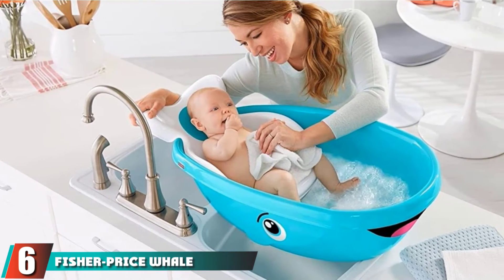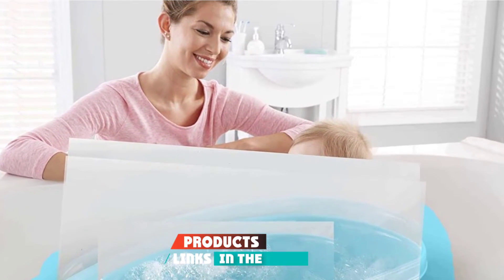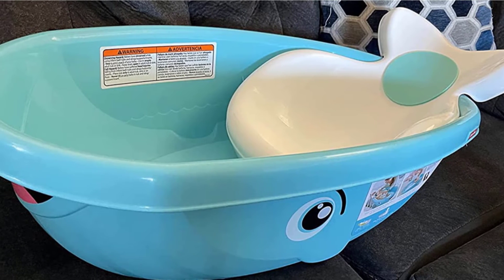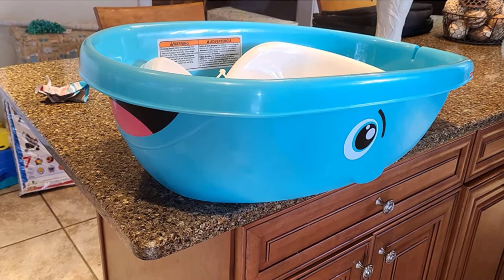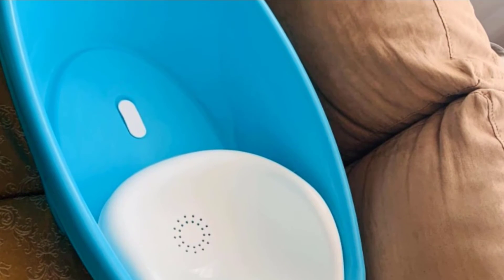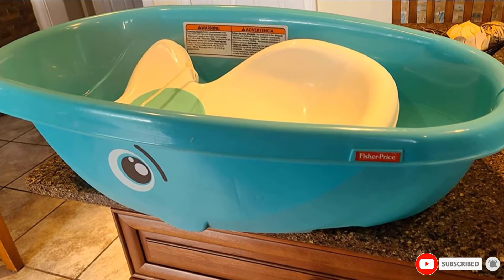The number 6 position is dominated by the Fisher-Price Whale of a Tub Bathtub. This bathtub from Fisher-Price features a padded seat to provide a comfortable environment for the baby. The seat is removable, giving babies more space in the tub for playing. It is equipped with a flush drain to help with cleaning and fits most types of sinks and tubs. Although assembly is required, detailed instructions are provided. The tub can be cleaned up within minutes after use.